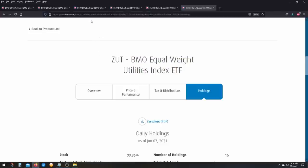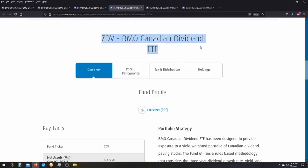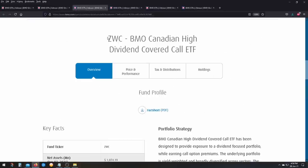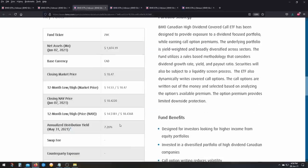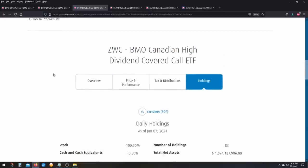The third comparison is ZWC, the BMO Canadian High Dividend Covered Call ETF — a collection of dividend stocks in Canada — versus ZDV, the BMO Canadian Dividend ETF, which is essentially the non-covered call equivalent. ZDV has a yield of 4.18% while ZWC, using covered calls, is higher at 7.26%. This comparison is valid.